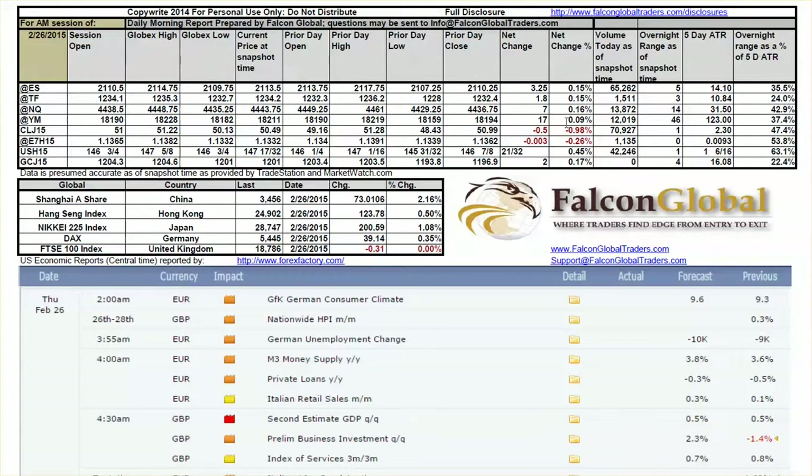Crude oil is a different story — crude oil is down about 1%, about 50 cents. You also have the euro down about a quarter. Bonds are up about 0.5, and gold is just up a little bit.